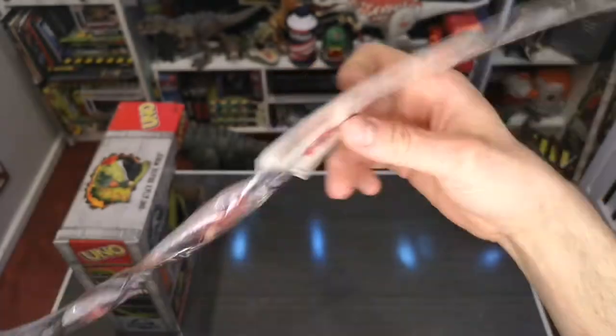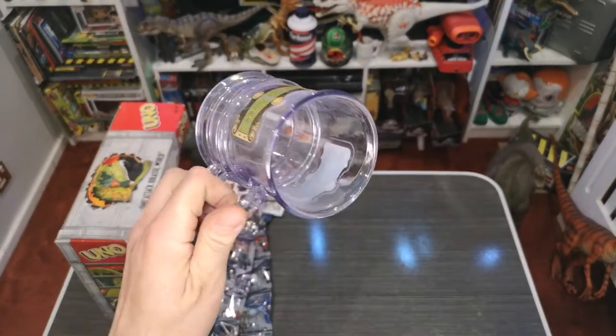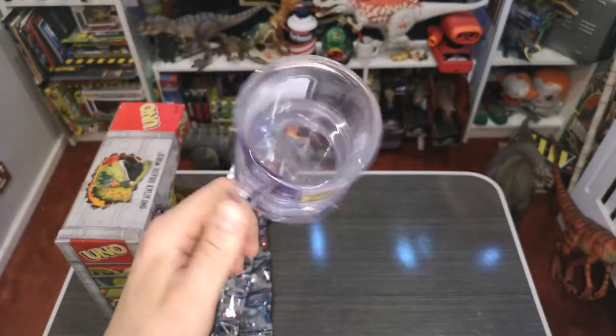I do admit I went to Harry Potter World as well while I was there and picked up a butter beer. I'm not a massive fan of Harry Potter but I've always wanted to try it, and I got one of these cool stein things to put it in.